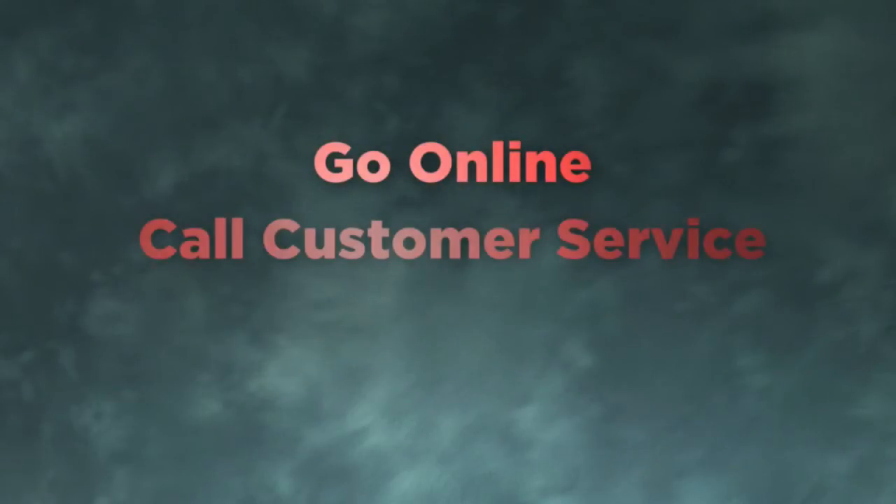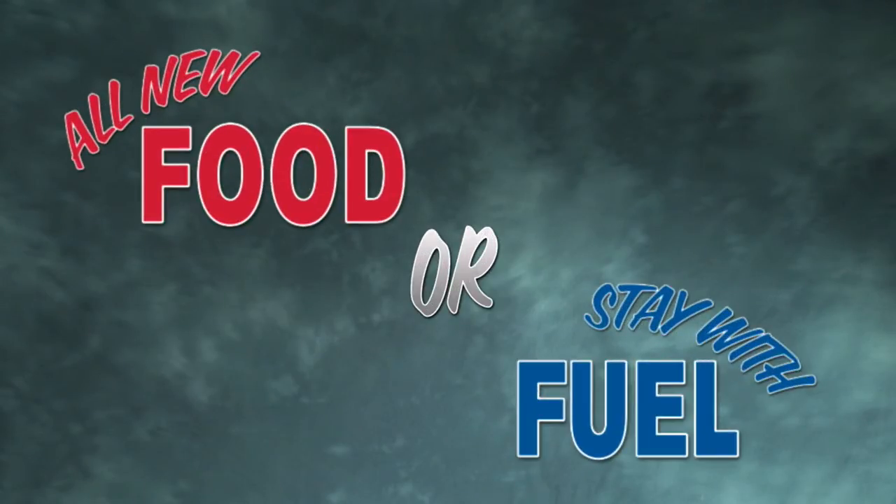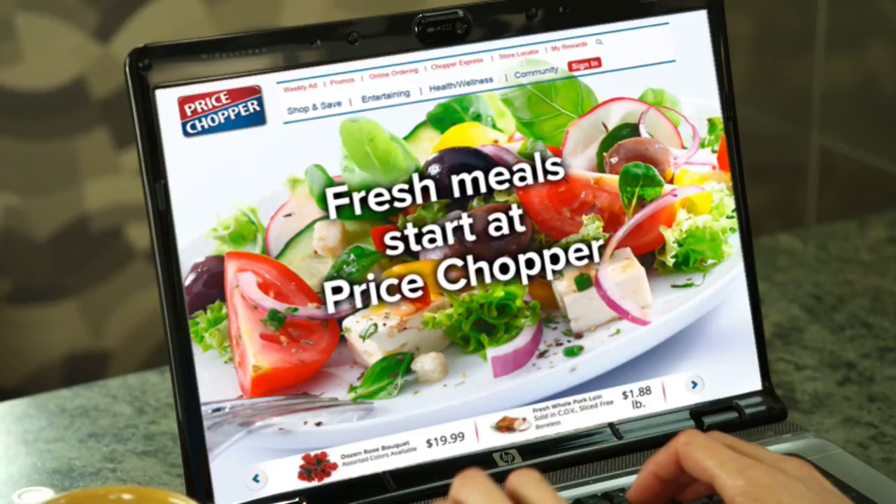And if you want to switch from one rewards option to the other, you can do so at any time. All you have to do is go online, call the customer service hotline, or go to the customer service desk in-store. You get to choose how you redeem your Chopper Shopper rewards — food or fuel — or switch from one to the other right on the website. Just go to the My Rewards page on MyPriceChopper.com to get started.